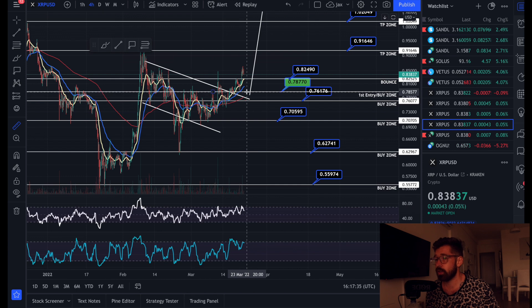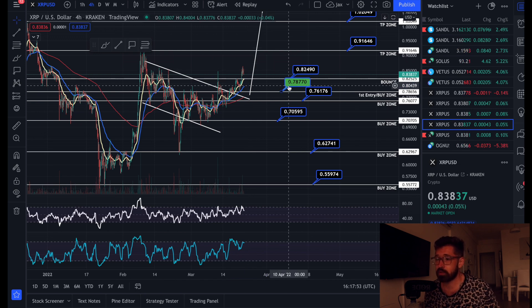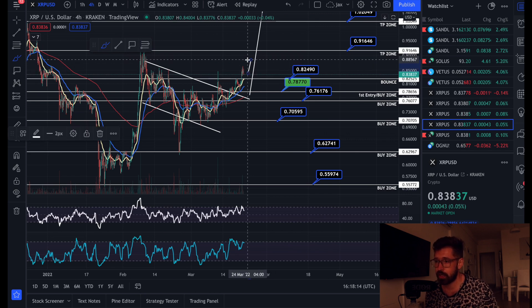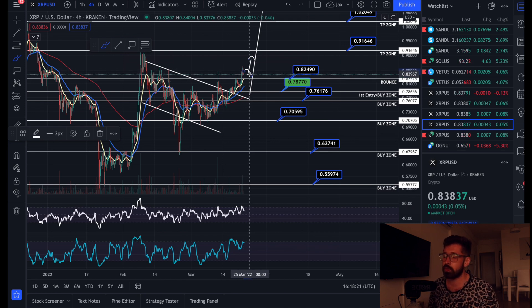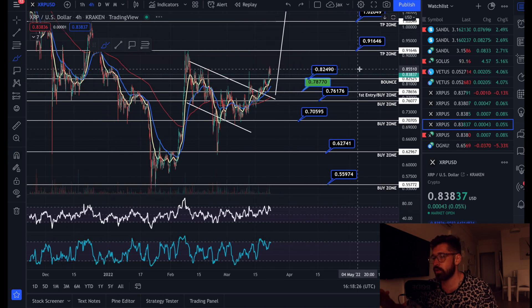It rolls over, you lock in the rest of the profits and you instantly re-enter the trade. We got back in for another juicy profit — called another 50% exit for another trade of almost nine percent. Your first entry is your break-even, so you put your stop loss there. That's your first buy zone as well. With our dollar cost average strategy, equal amounts at each buy zone brings your average price down halfway each time.